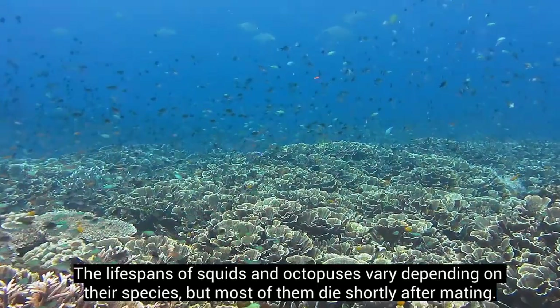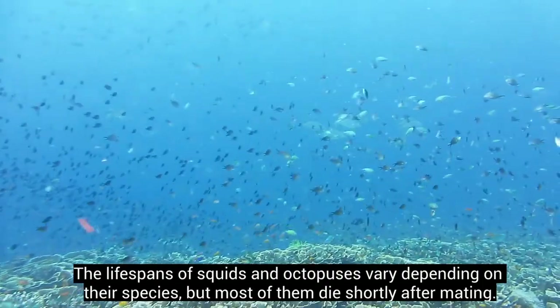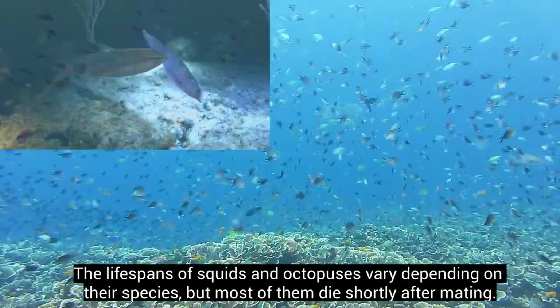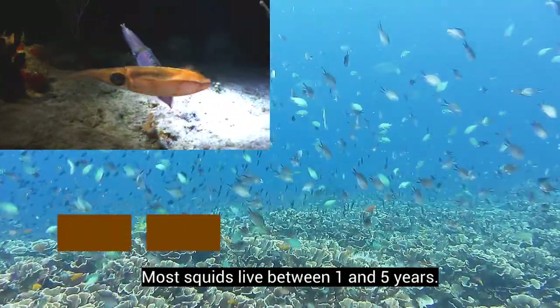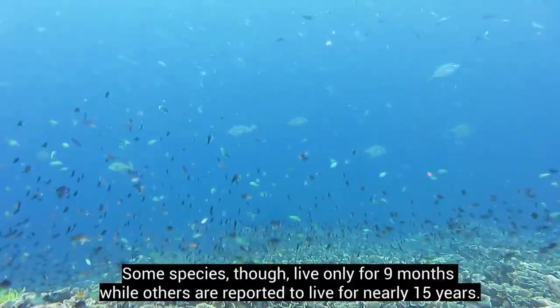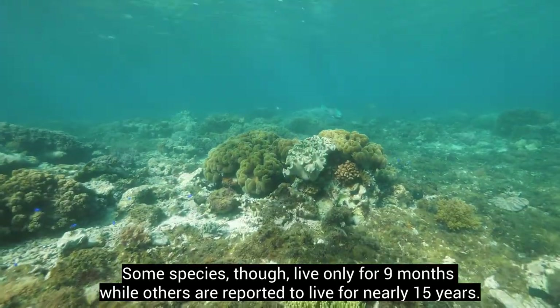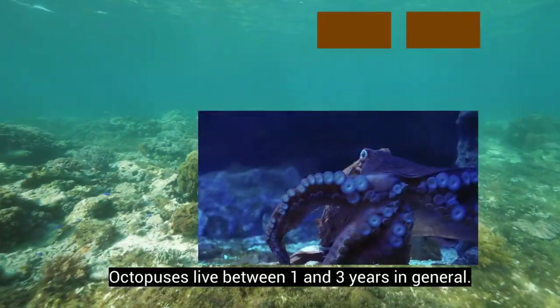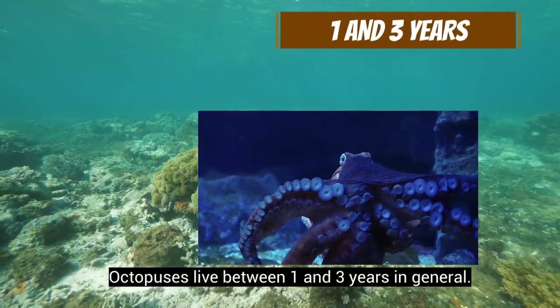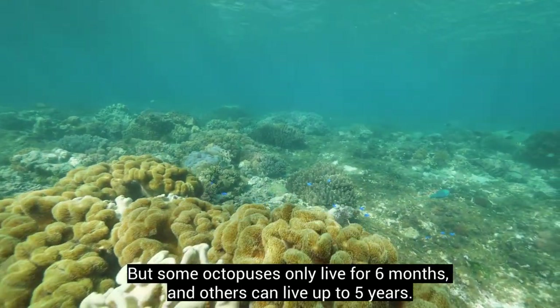The lifespans of squids and octopuses vary depending on their species, but most of them die shortly after mating. Most squids live between 1 and 5 years, though some species live only for 9 months while others are reported to live for nearly 15 years. Octopuses live between 1 and 3 years in general, but some live for only 6 months and others can live up to 5 years.